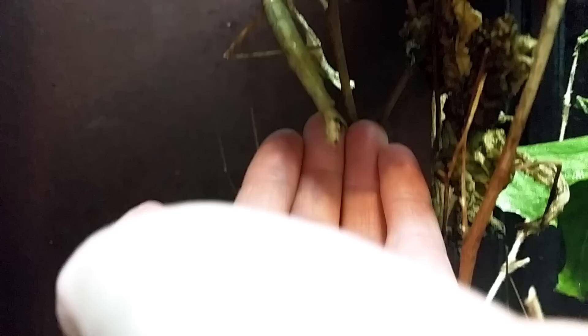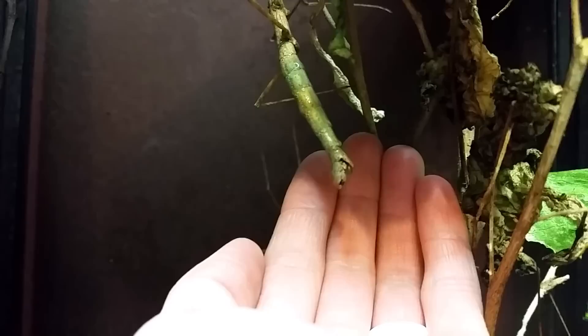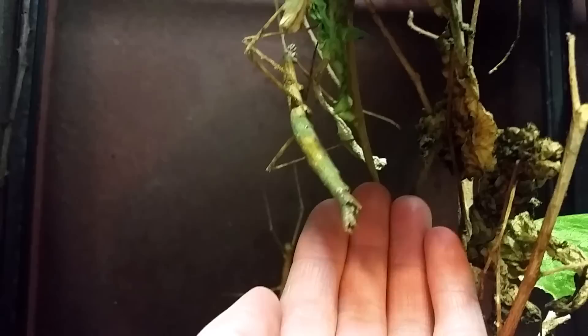I really want to catch this egg. She's hanging right there. That would be absolutely amazing to catch — a walking stick egg.